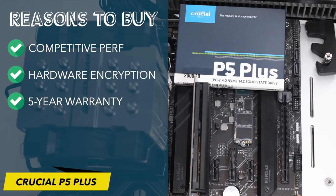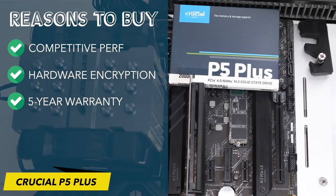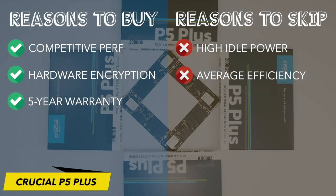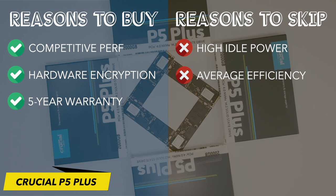Reasons to buy: competitive performance, hardware-based encryption, 5-year warranty. Reasons to skip: high idle power consumption, less than average efficiency.